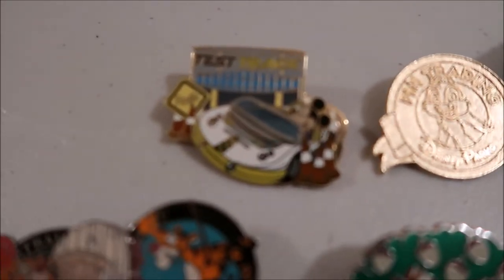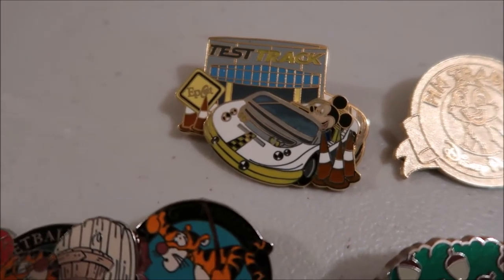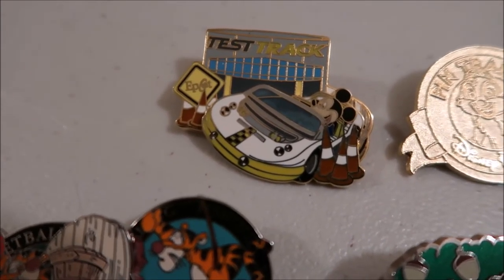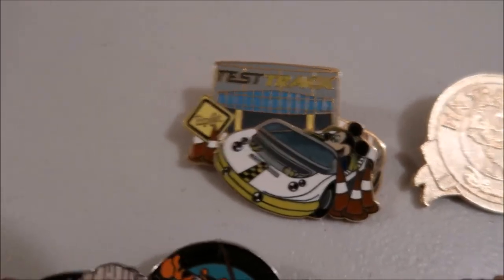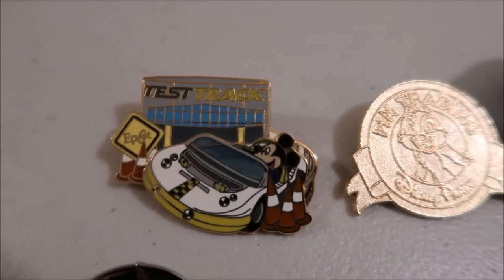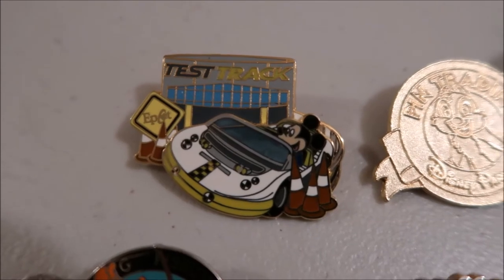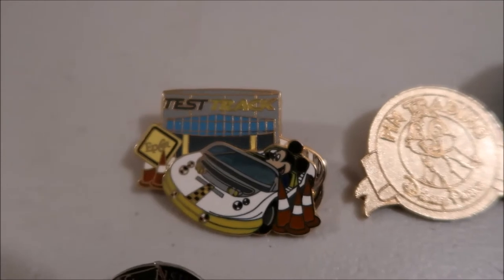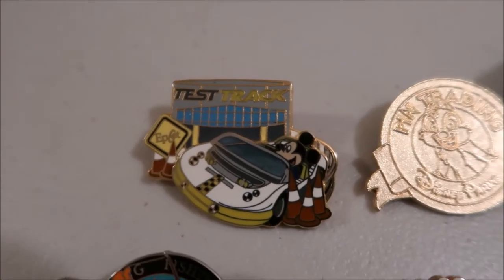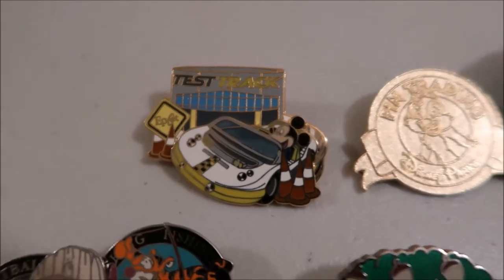I'm going to start with this Test Track pin. This was one of the first pins I got. I actually had it on my lanyard and lost it while we were in Epcot and freaked out because I couldn't find it — it's my favorite ride and it was my favorite pin at the time. I only had like 10 pins then. We went and bought another one and I wouldn't put it on my lanyard again because I didn't want to lose it. It's always been my favorite ride. I really love the original Test Track, not so much the newer version, but the Test-O-Me version — that was always what I enjoyed.